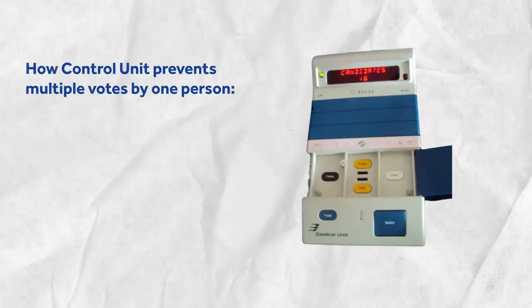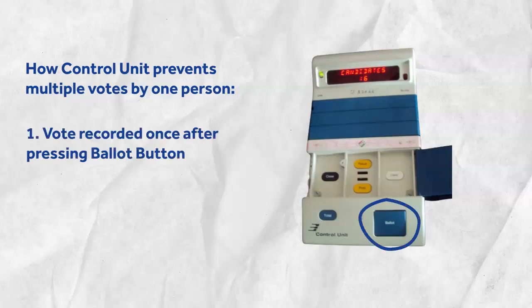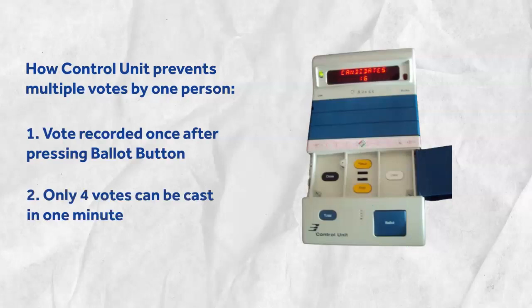Now, if you're wondering why the control unit is kept separate and not in front of you like the other two, the answer is quite simple. What if someone presses the button on the balloting unit repeatedly to record the vote more than once? The design of the EVM accounts for this with the ballot button feature — until the officer presses the ballot button, no vote can be recorded. Additionally, as a safeguard against booth capturing, an EVM only allows up to four votes to be cast in one minute. So if someone attempts booth capturing, the low rate of vote recording will slow them down, giving security forces enough time to arrive at the polling station.